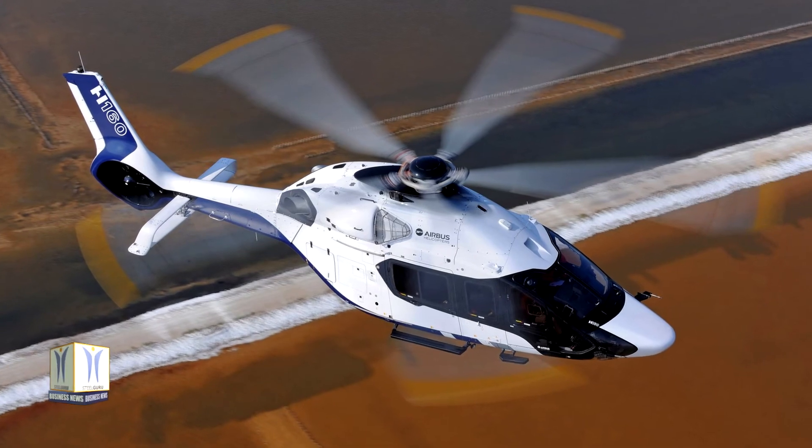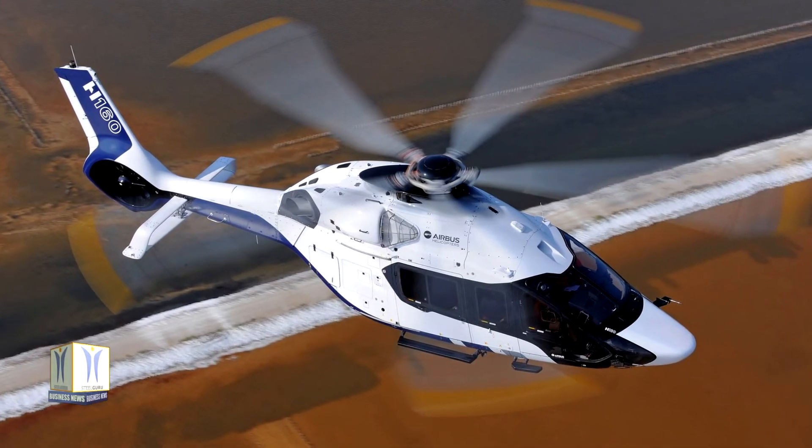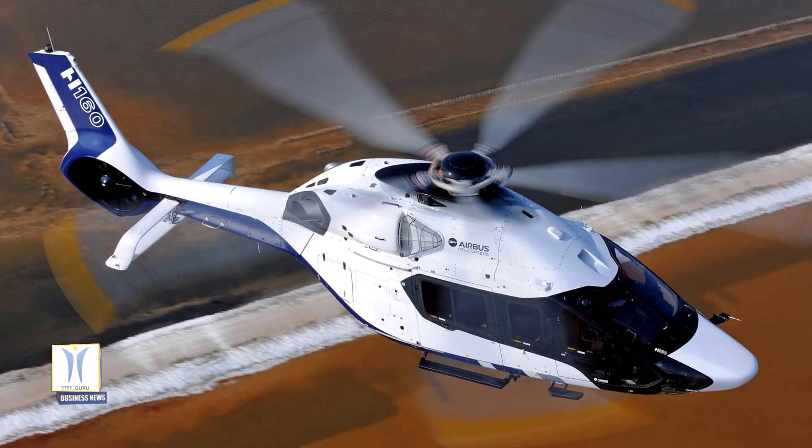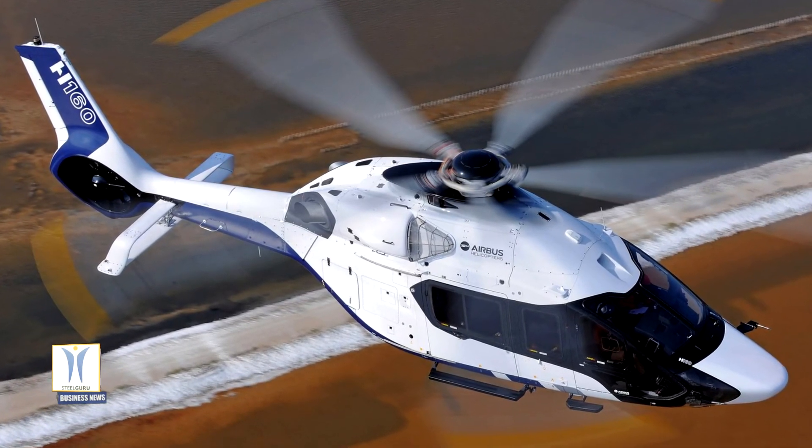The civil variant of the H-160 is designed for such diverse roles as offshore transportation, emergency medical services, business aviation, and public services.